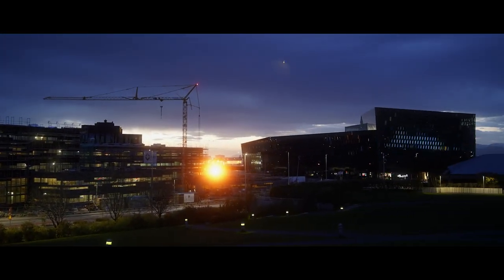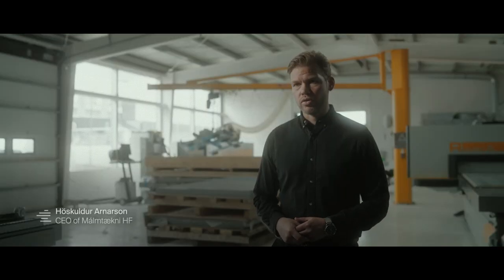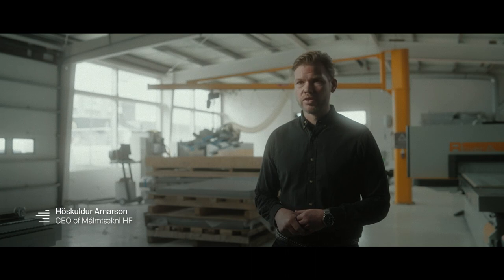My name is Herskonkin Arnason. I'm the CEO of Malmtechni. What we do is we work in the building industry. We provide solutions mainly for facade, for outside facade, for raincoats.